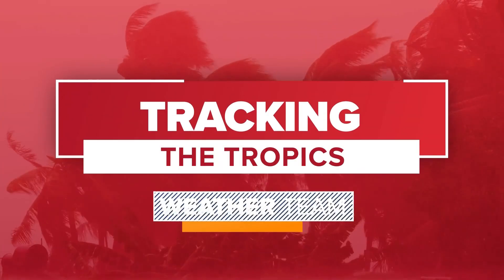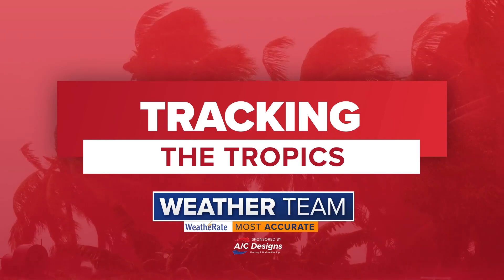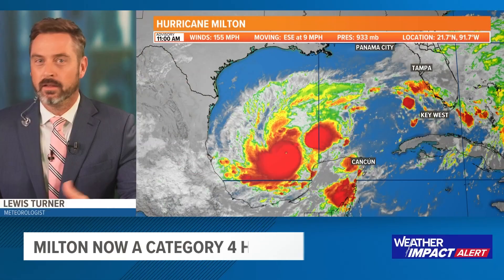This is a Tracking the Tropics update with the certified most accurate weather team at First Coast News. Hey everybody, I'm meteorologist Louis Turner.